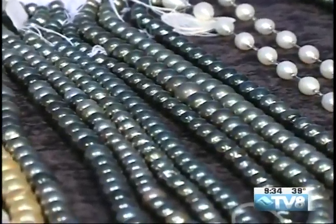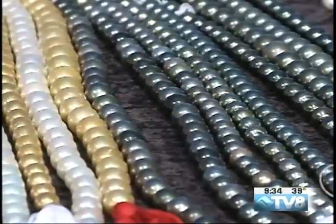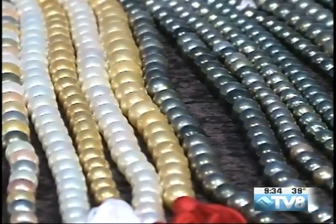Now Koji, you were telling me that a lot of people think they're not going to go buy pearls because it's the end of the season and they don't have any money. But you have some good deals going on right now. This is the last day you're going to be at Carrots for this visit.